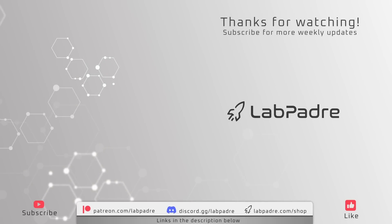And there you have it, another SpaceX and Starbase weekly update brought to you by LabPadre. Make sure you subscribe and hit the alert bell for new video and live stream notifications. We'll see you next week, and thanks for watching. LabPadre, out.